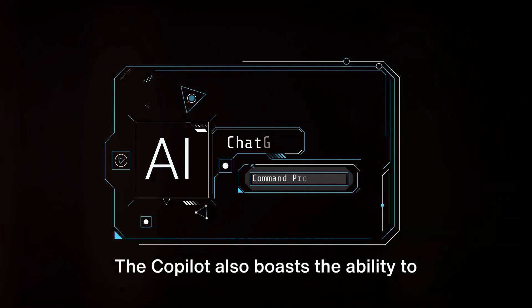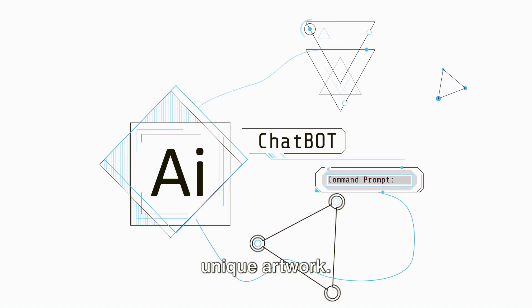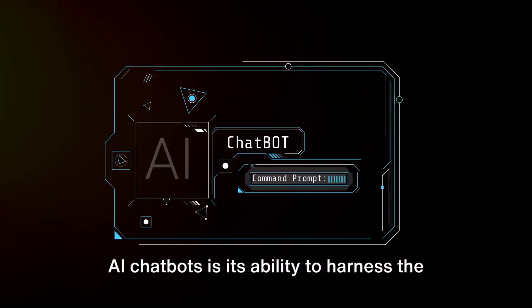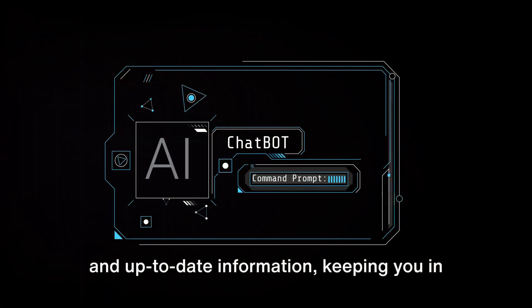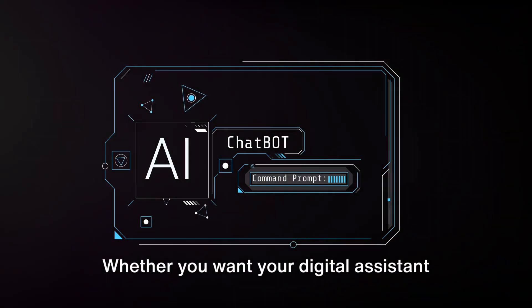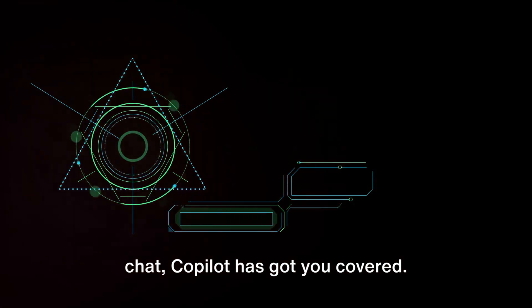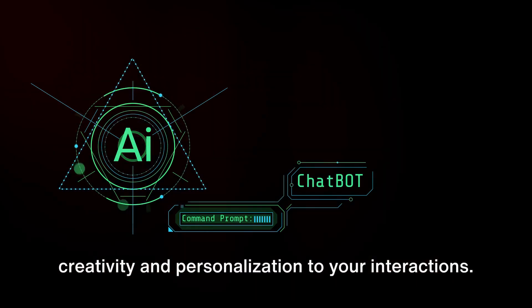Copilot also boasts the ability to generate AI images, opening up a whole new world of possibilities — from creating visually appealing presentations to designing unique artwork. It's like having your personal graphic designer at your fingertips. What sets Copilot apart from other AI chatbots is its ability to harness the power of the entire internet, providing more accurate and up-to-date information and keeping you in the loop with the latest trends. It also features a customizable tone of responses and allows you to generate images within your chat.